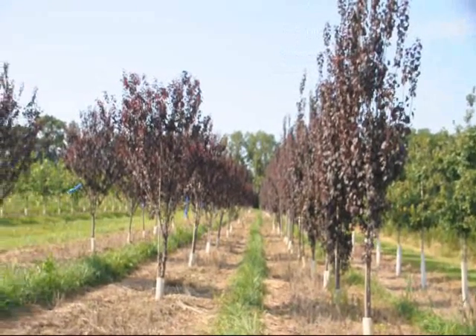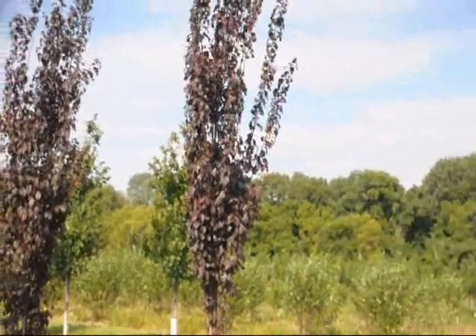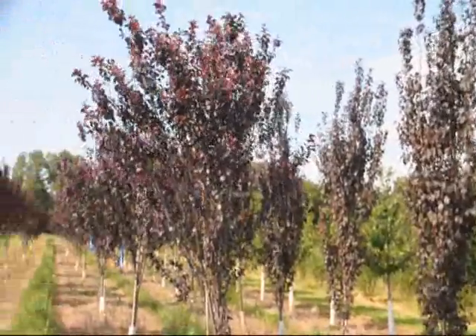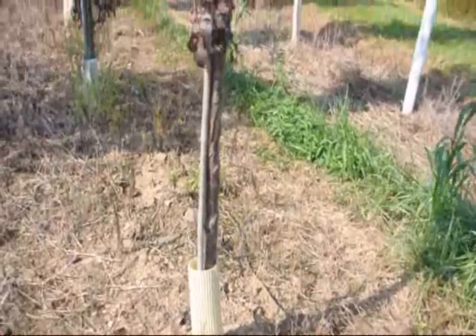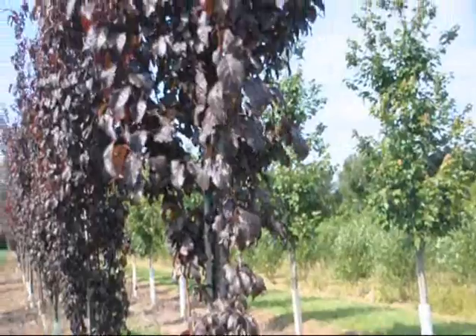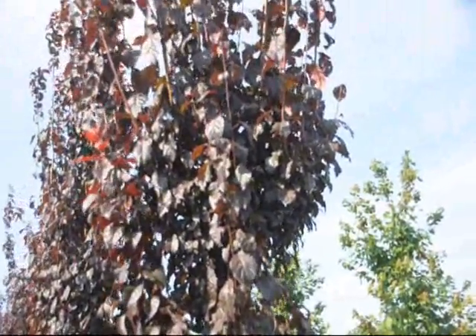The Crimson Point is a unique tree with a strong columnar shape and it's a perfect specimen for a smaller landscape or massed to line an expansive driveway. Its white flowers in the early spring are followed by showy glossy bronze to maroon foliage. It produces a small ornamental fruit in the summer and is deciduous.